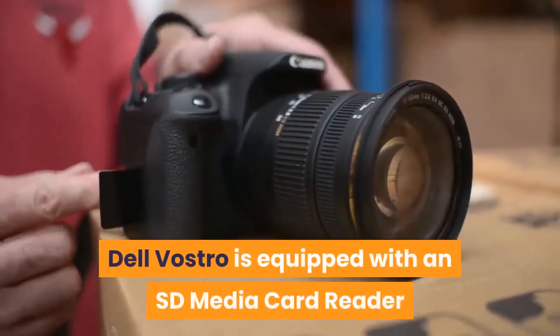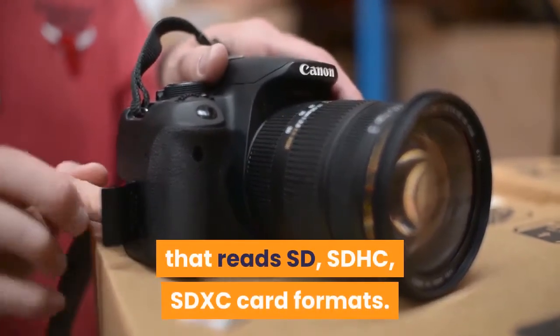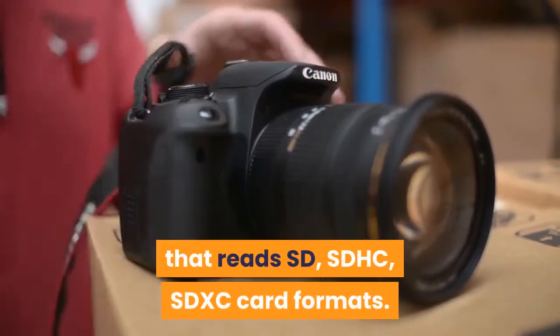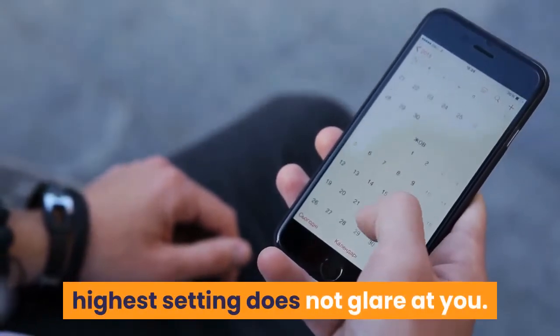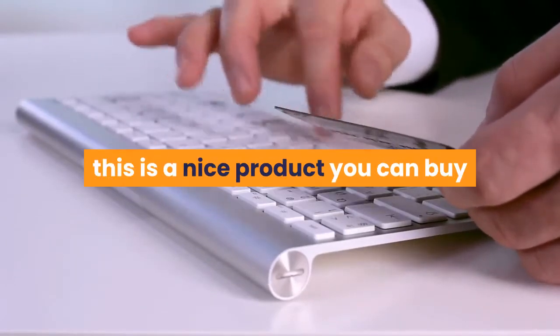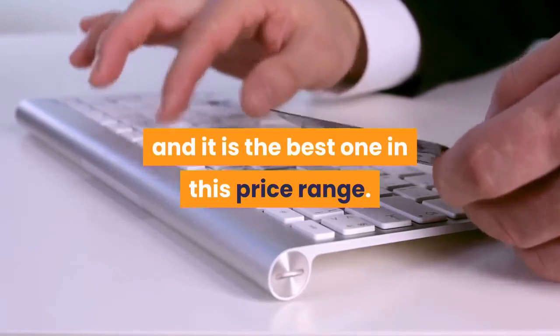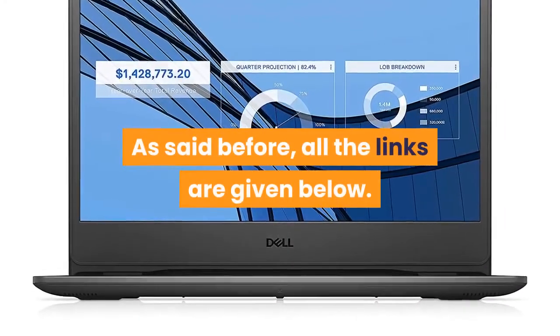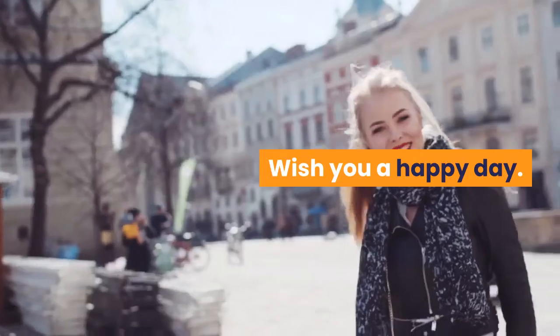The Dell Vostro is equipped with an SD Media Card Reader that reads SD, SDHC, and SDXC card formats. The screen brightness, even at its highest setting, does not glare at you. The laptop is a little heavy, but overall this is a nice product you can buy and it is the best one in this price range. All the links are given below — please click to buy. Wish you a happy day.